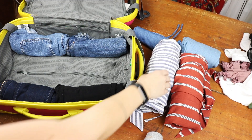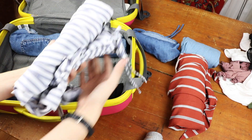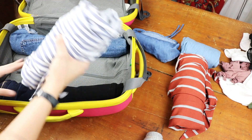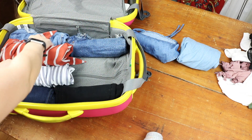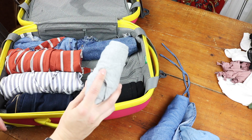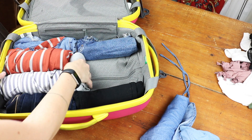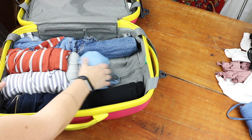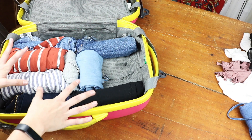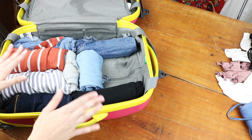Next up I've got two jumpsuits: a striped navy and white one and a little orange one, and I'm going to fit them right next to each other to keep the space consolidated. Then I have a sleep shirt — just one, because I know I'll have a washer and dryer. And then I just have a little denim dress that I'm going to sneak in there. Once you start to roll stuff, you can fit so much more into your suitcase.